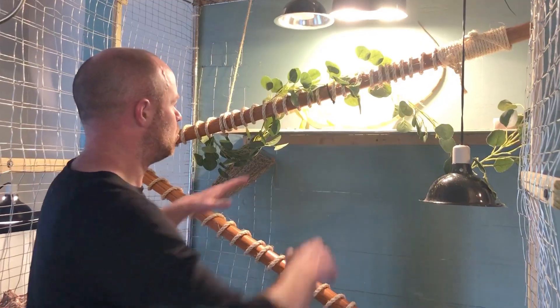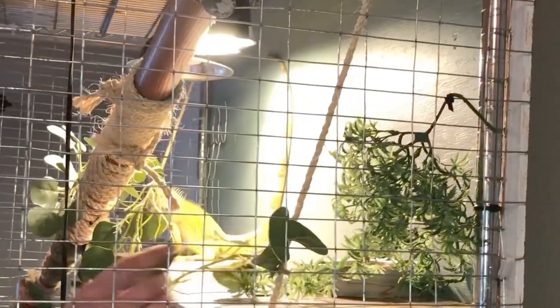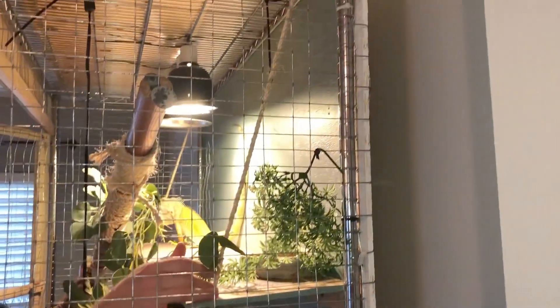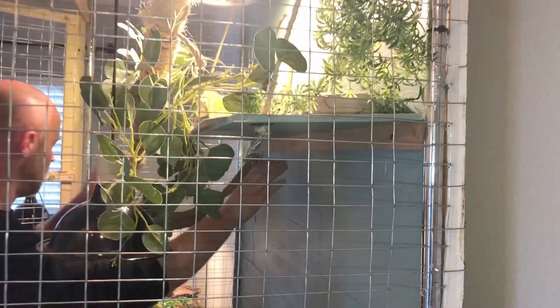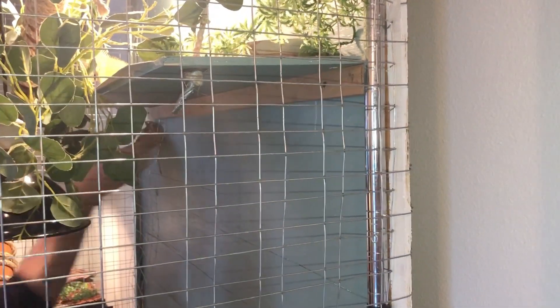She actually will sleep right here through the entire night. We built this platform — it's just some wood with material on top. This was a great idea by the wife: we just have rope that comes down through the front on both sides that keeps the platform level.